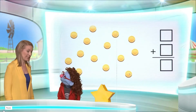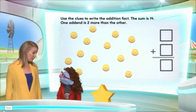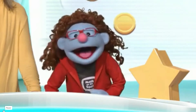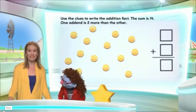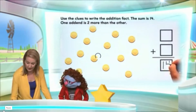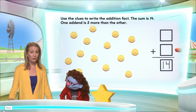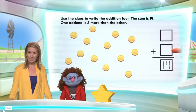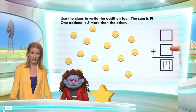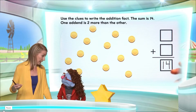Now this is a very interesting question today. I've been given some clues to fill in the blanks for this edition fact. The first clue that I've been given is that the sum of these two addends is 14. So if the sum of the two addends is 14, in this bottom box we're going to write 14. Now in these first two boxes, these represent two different numbers that add to be 14. We need another clue in order to figure this out, because there are a lot of numbers that could go here — two numbers that add to be 14.